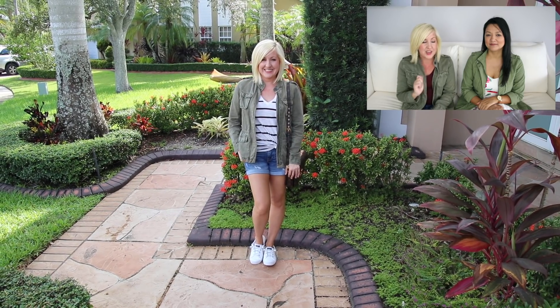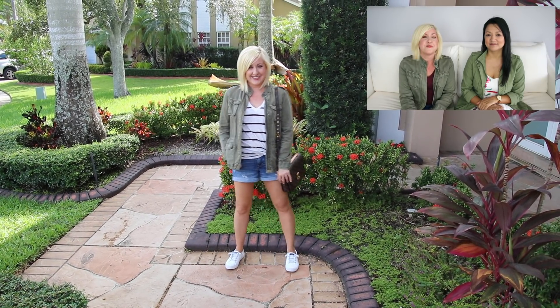For my first outfit, I paired my military jacket with some denim cutoff shorts. For those of you living in colder climates, that might not be a fall option, so you can swap out the shorts for jeans. But for those of us in Florida, fall is still perfectly good shorts weather — and sometimes when you go inside AC, you like having a little jacket.